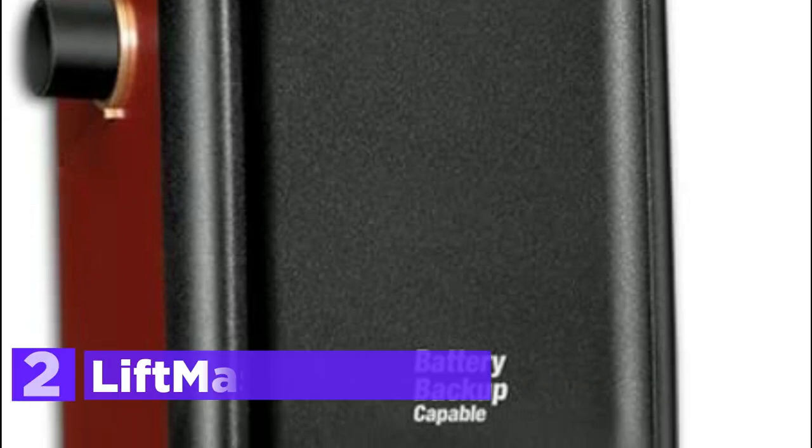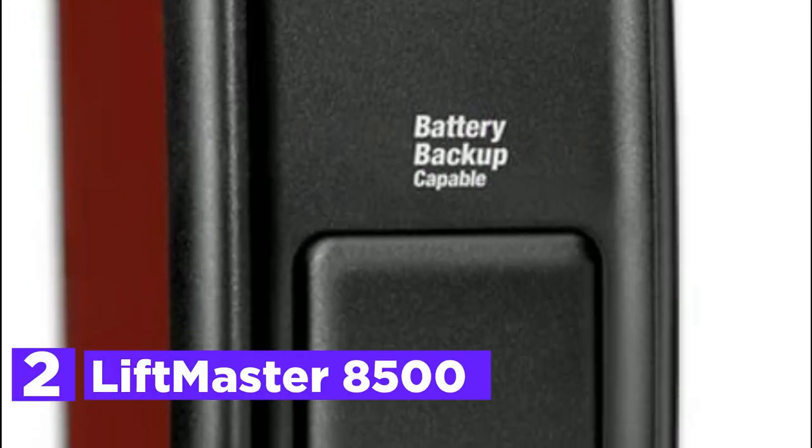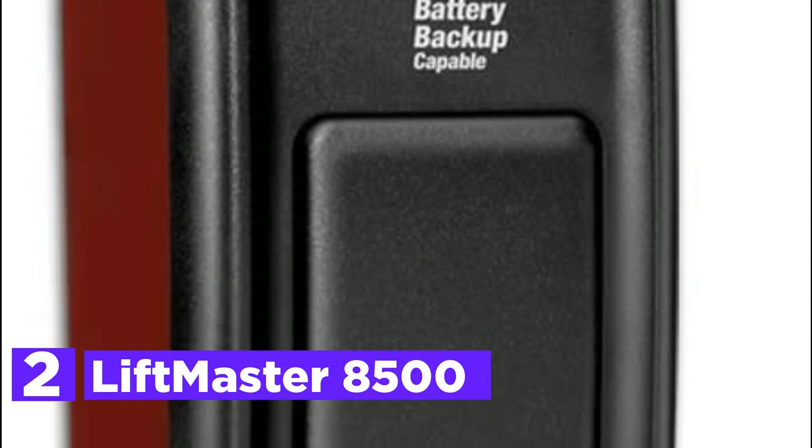Number 2 on our list, the LiftMaster 8500. This wall-mounted garage door opener is brand new and direct from LiftMaster. It features a powerful 24V DC motor that provides quiet operation with variable speed, smooth start, and smooth stop. Installation on the wall is simple and does not require rails to hang.